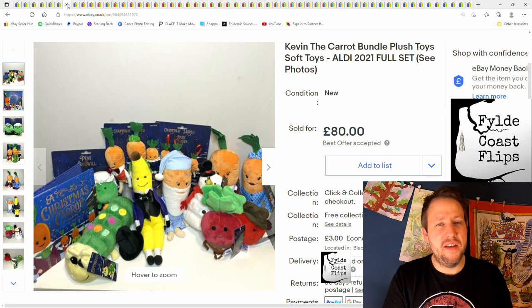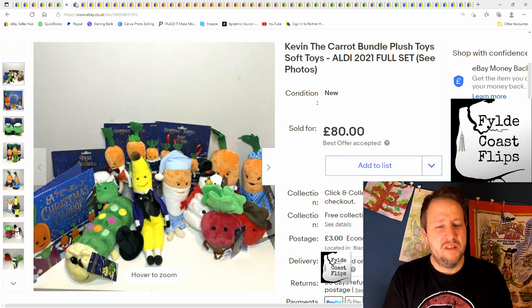Kevin the Carrot — got a load of these. Bought at about £50 a set, sold for £80 after fees, ending up with just under £20 profit. Probably not worth it. I thought I'd keep them for next year and they'd do better then. I've still got another set which I got for my kids for Christmas — they don't want them, so I'm going to sell them.